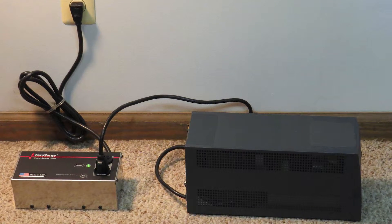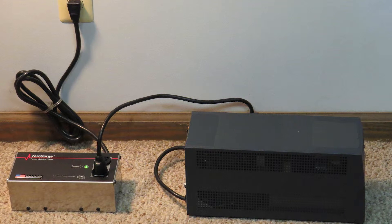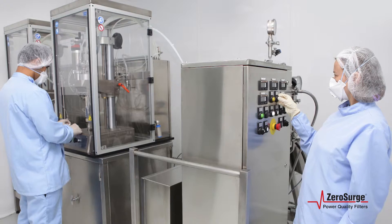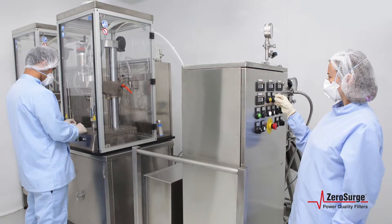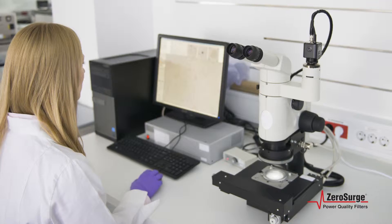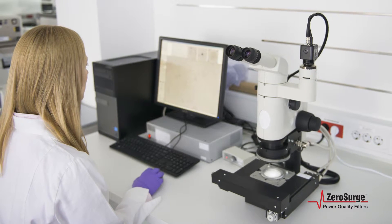Front-ending this equipment with Zero Surge's failure-free protection provides the peace of mind in knowing that the connected equipment is fully protected. Laboratories and clean rooms also have sensitive equipment. Incubators, ventilation hoods, analytical equipment, biomedical equipment, PLC controllers, and computer workstations are extremely sensitive and subject to surge damage, resulting in lost experimental data.